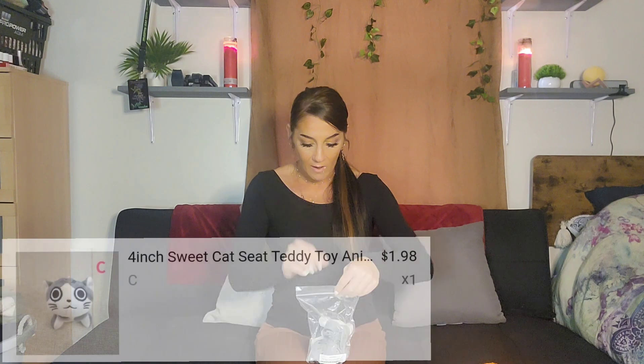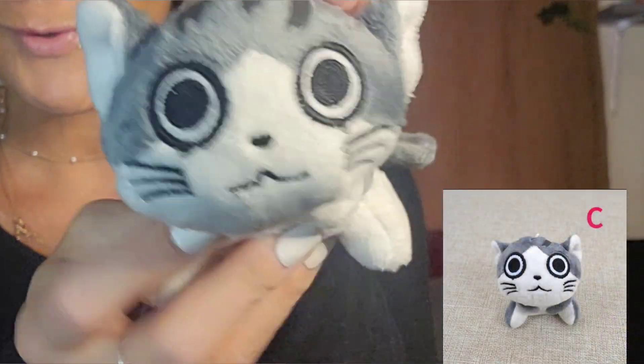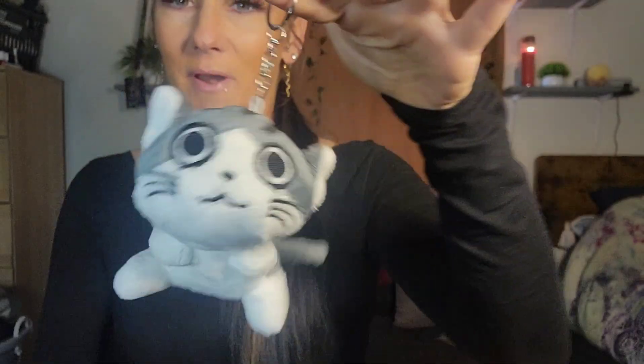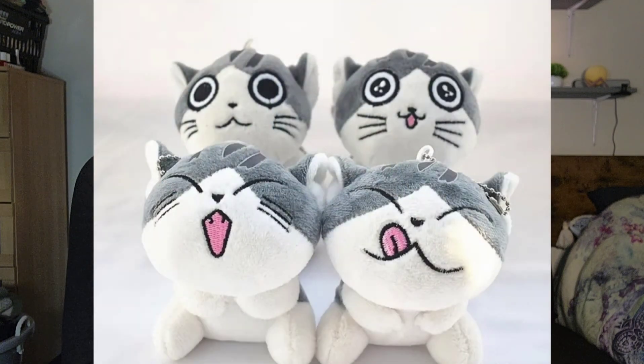Next we have this little cat for my son because he loves little stuffed animals and stuffies. Oh, I didn't know it was a keychain! Here it is — look how cute he is. It is like a little keychain; I didn't know that and I don't know if I like that or not, but it can always go on his book bag so it's not a huge deal. They did have different faces to choose from. It's a lot smaller than I thought it was going to be.